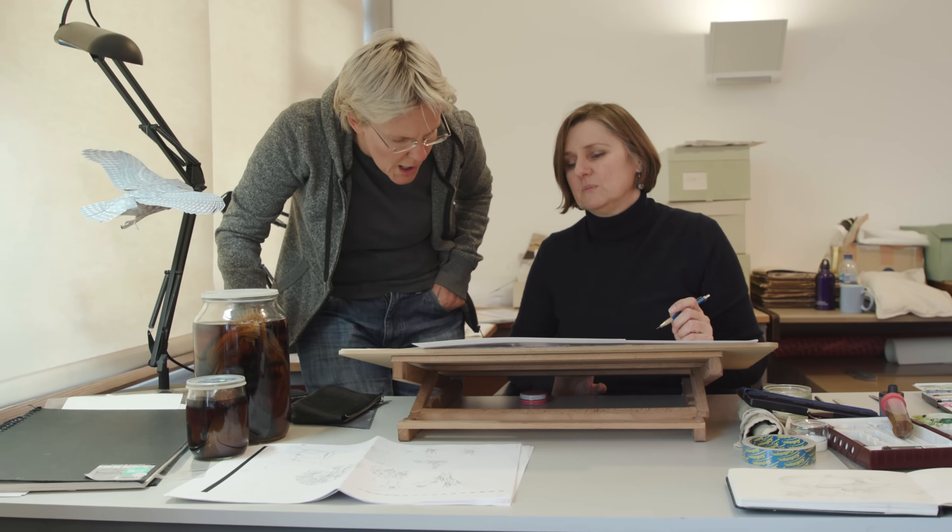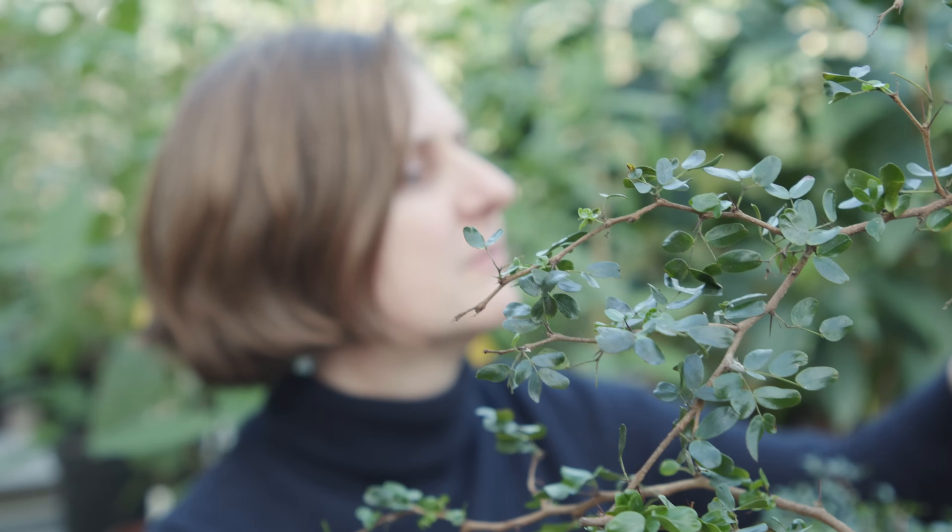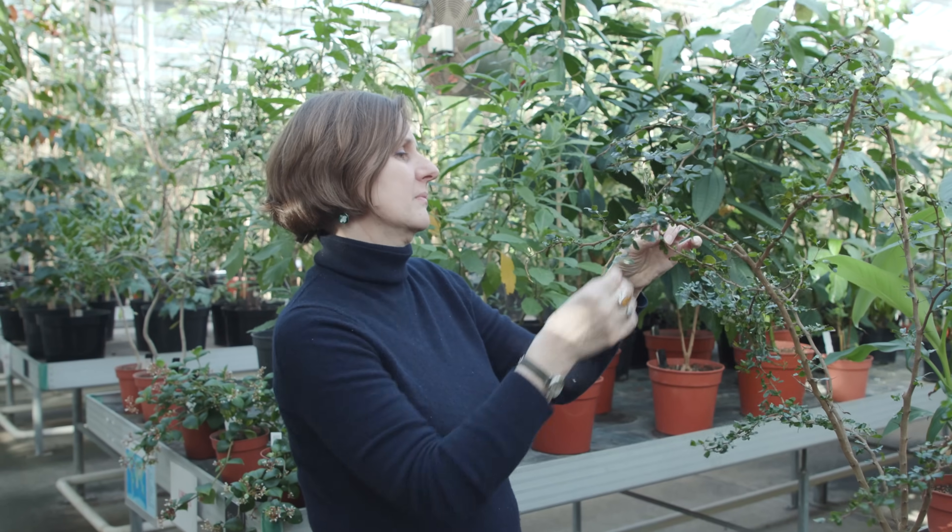I love being a botanical artist because I get to work with nature every day, whether it's working from a herbarium specimen or being out in the gardens at Kew, and being part of that scientific discovery process.